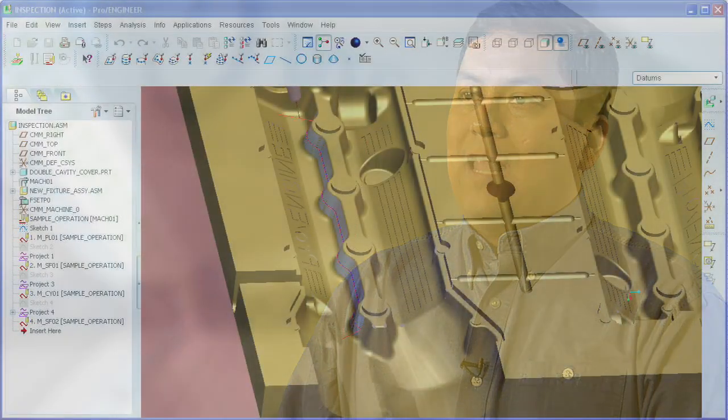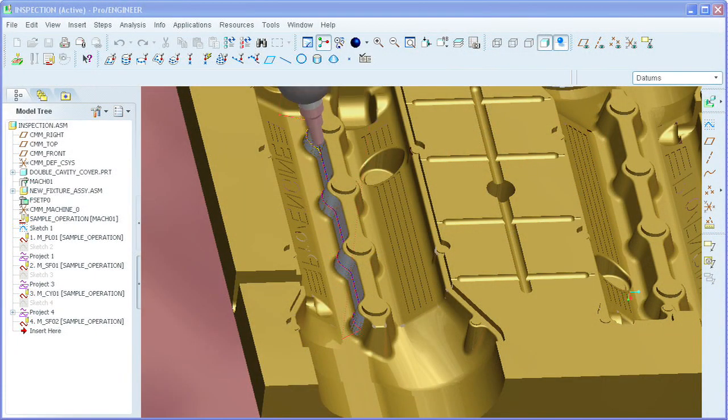ProEngineer Computer Aided Verification Package provides the user with coordinate measuring machine offline programming capabilities. It allows the use of different methods to digitally inspect mechanical parts and assemblies, like discrete probing, continuous probing, and video measuring.